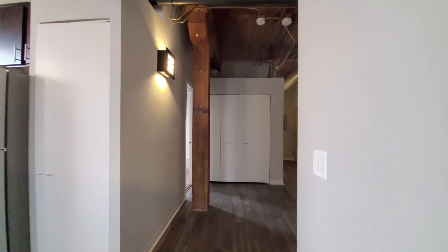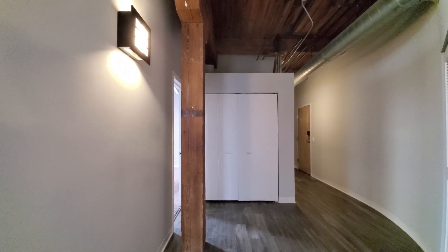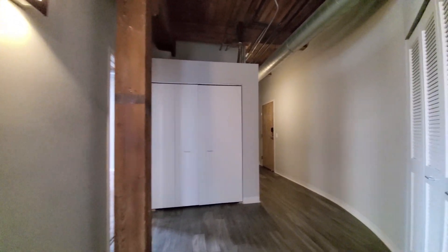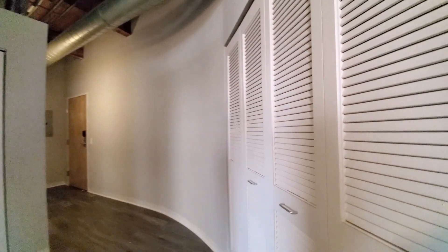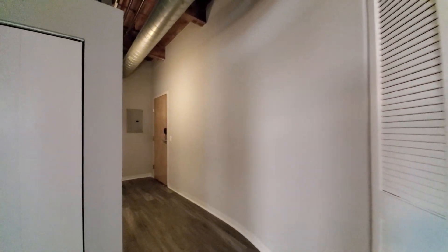Looking back toward the entryway. You have industrial-look sconce lighting. The utility closet behind the louvered doors with individual heating and air conditioning and water heater. Looking at the entryway, offset to give you a sense of arrival, and there's a whimsical curve to the wall.